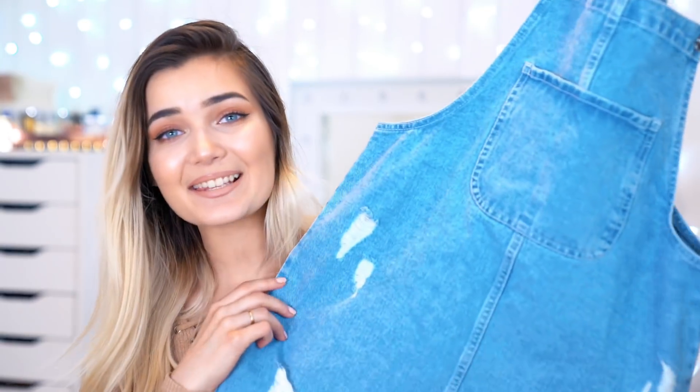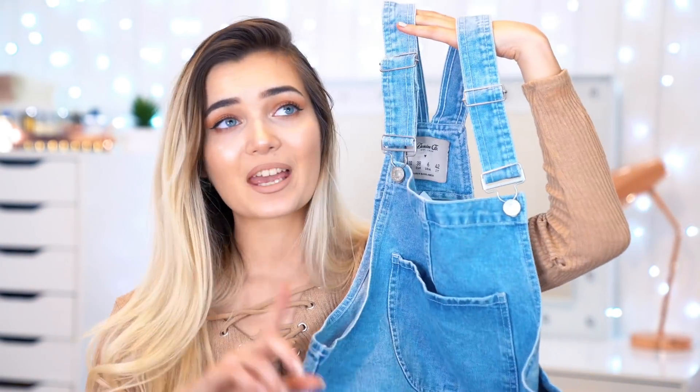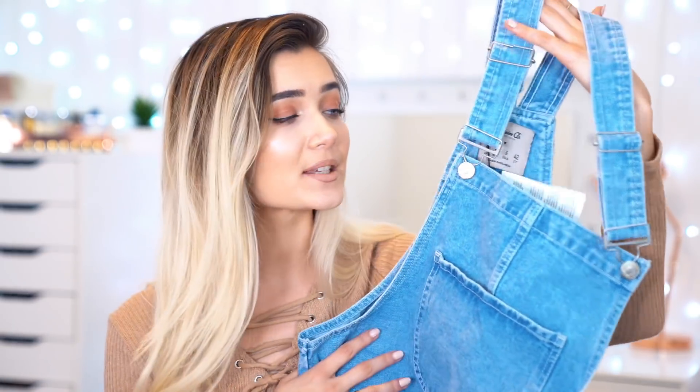The next item is another denim item, which is just a little denim dress — it's kind of like a dungaree style dress. This cost me £12, and when I saw this I was like okay, I need to get this. I can see it as a really cute outfit and I really want to take it to Disneyland with me as well.